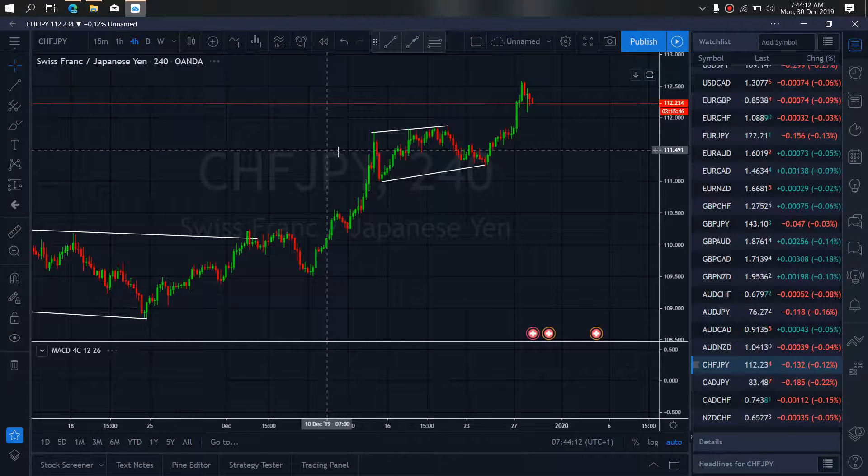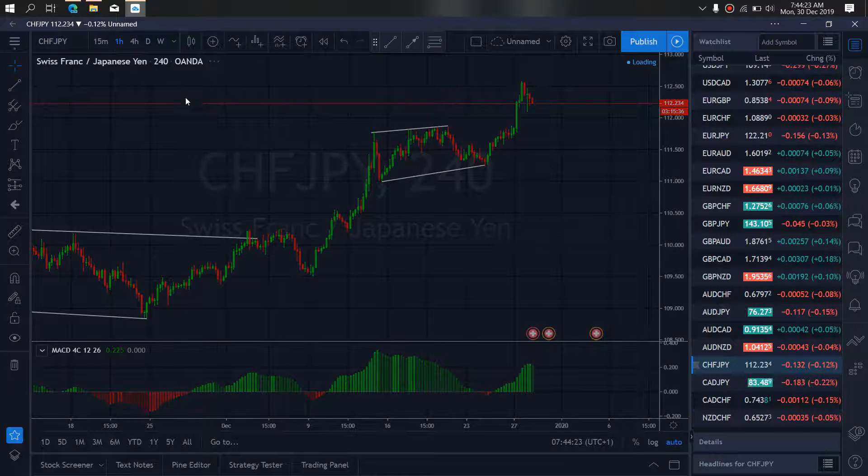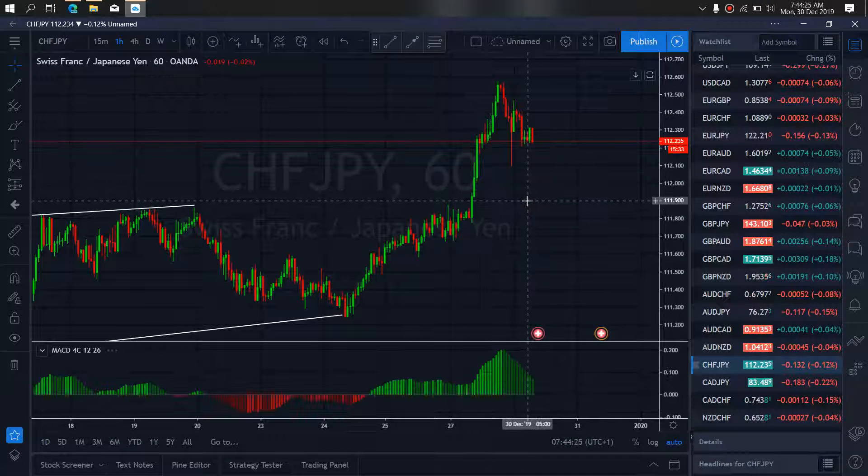Zooming further to the 4-hour timeframe, this is the first impulse — they corrected, attempted to drop back, will correct back up once more to make this a flat, and then drop more. On the 1-hour timeframe, after this correction they will drop back down, tag this low, reverse back up to make a flat, and then continue back down.